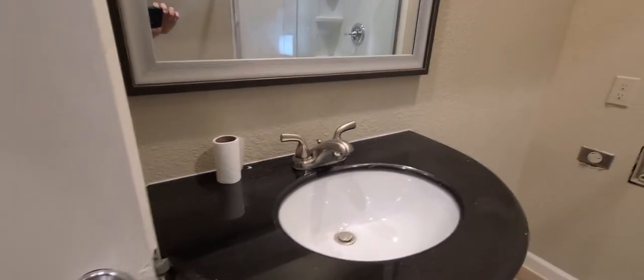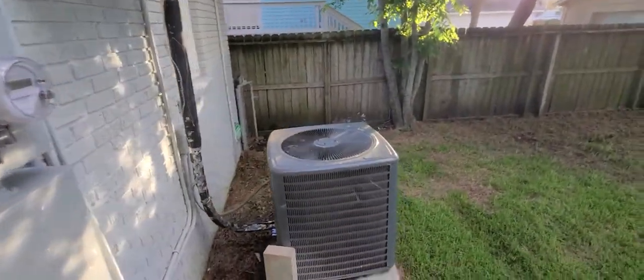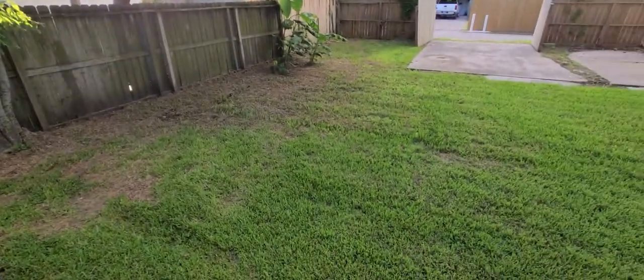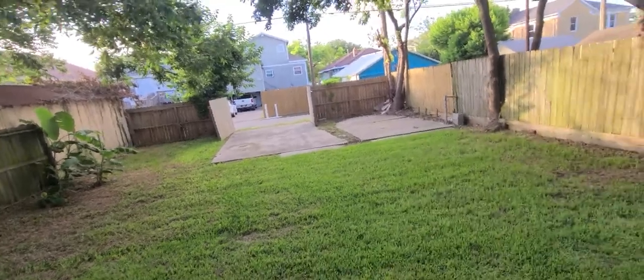There are washer and dryer connections right here, and then a mirror and vanity. There is a door that closes that off, and a door that goes to the main house. Stepping out to the backyard for a minute — it's a very large backyard, good size. There's a relatively new air conditioner, and then you've got the pad in the back. The gate is open today so you can see you can park two cars in there very easily.